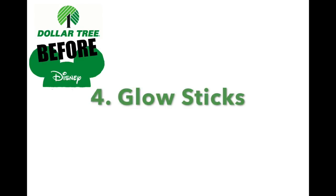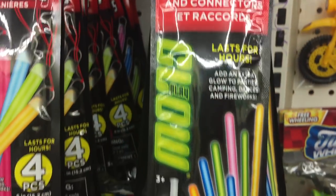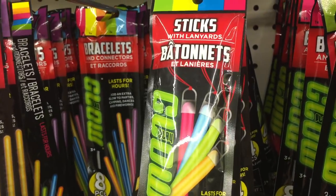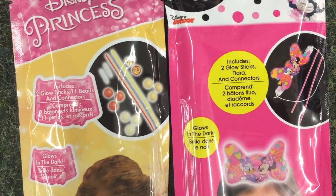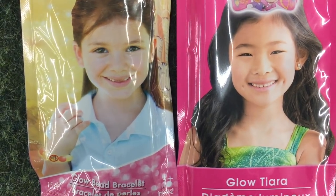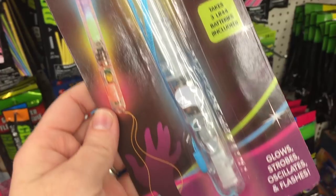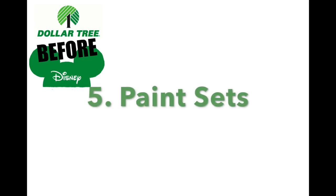Number four: glow sticks. We all know these get really expensive at Disneyland, so grab a handful before you head out the door. They have all different kinds — bracelets, necklaces, and even Disney-themed glow sticks. You can get a Minnie Mouse bow that glows or princess jewelry, which my five-year-old would love. They even have magic wands, so during a parade or the end-of-night show, the kids can have their own magic wand.